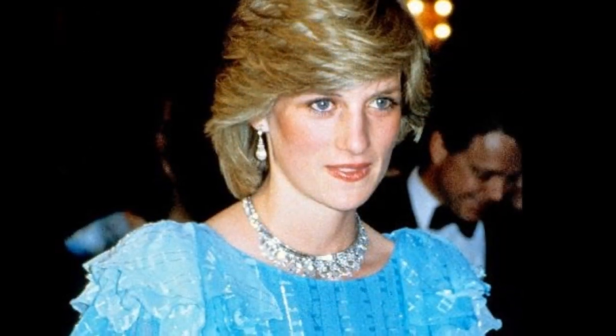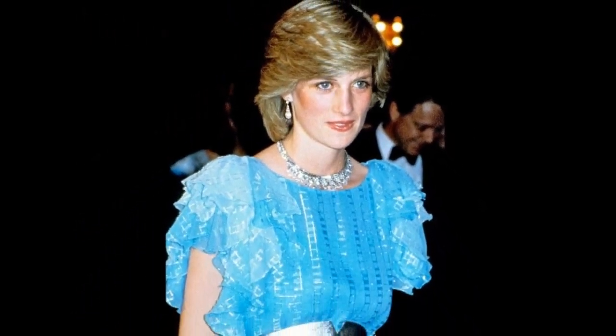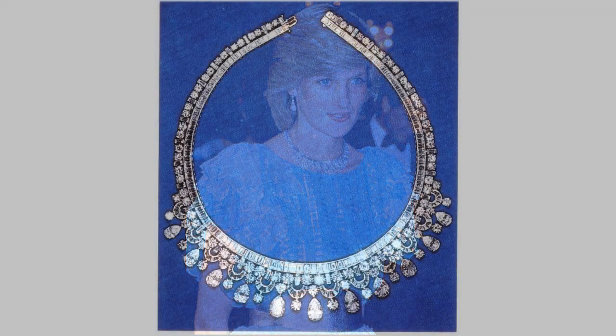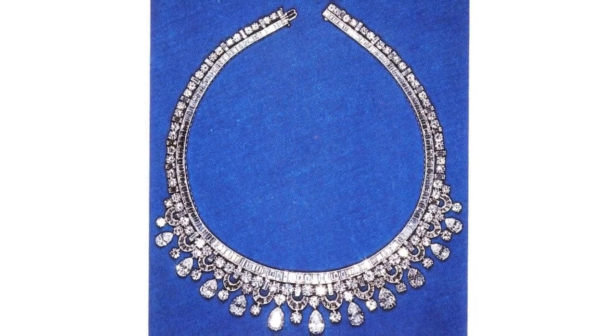The King Faisal of Saudi Arabia necklace was a gift from the King of Saudi Arabia to Queen Elizabeth II. It is a fringe necklace in design, set with brilliant and baguette cut diamonds.